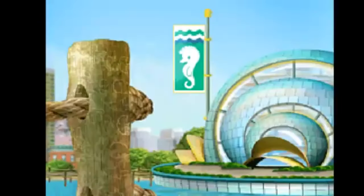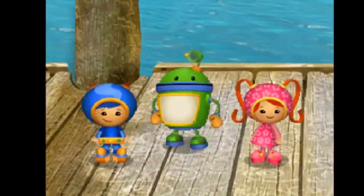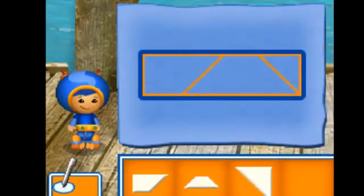Look! It's the Umi City Aquarium! We're almost there! Uh-oh! The aquarium is closed! But we can get inside through an underwater entrance! I have a great idea! I can use my Super Shapes to build something that can take us underwater! Let's build a submarine that we can use to get inside the aquarium! We need to build each part, then put them all together! Drag the pieces to the blueprint to build a part of the submarine!